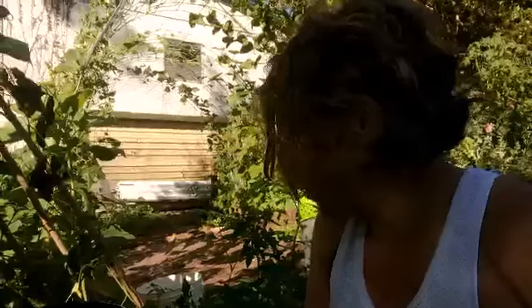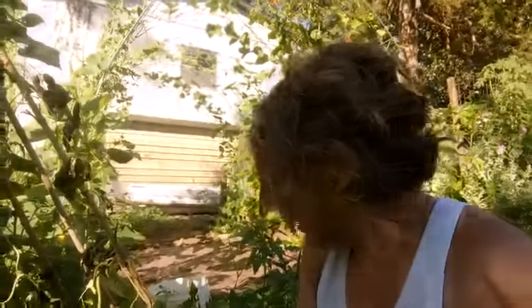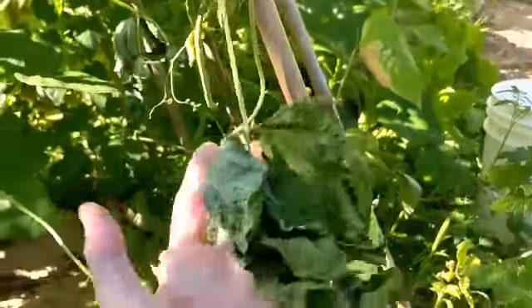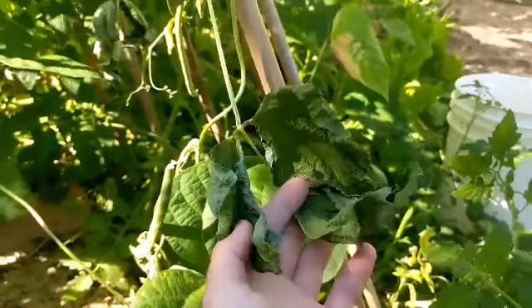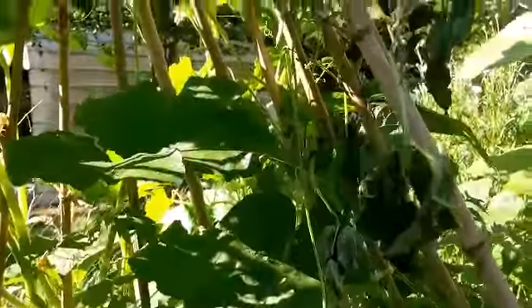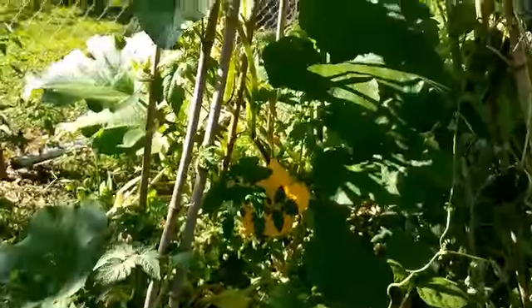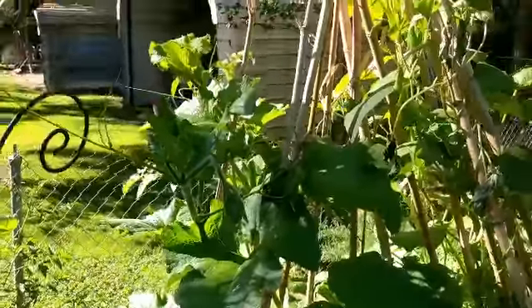The Sugar Snap Pea teepee is pretty much done. I've taken off almost the entire teepee of peas. Now it's just got green beans and a squash plant and then quite a few of those renegade tomato plants. We'll see if we've got any beans on here that need to be picked. This one bean got disturbed when I was pulling out the Sugar Snap Peas because it does not look like it's doing well at all. The squash, whatever that is, is going crazy.